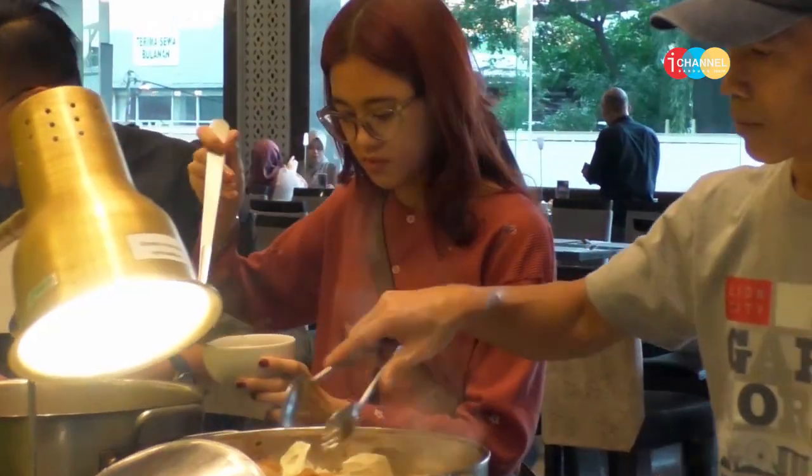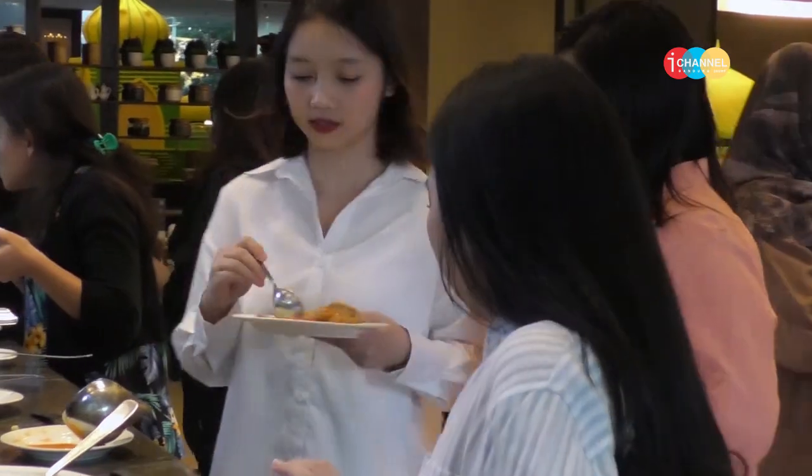Untuk iftar di Grand Cokro tahun ini, harga publish-nya di Rp275 ribu. Namun demikian, untuk pembelian sekarang secara prepaid — bayar di awal — untuk di bawah 10 orang harganya adalah Rp205 ribu net, dan untuk di atas 10 orang harganya Rp195 ribu net per orang. Promo ini akan berlaku sampai dengan akhir Ramadan.